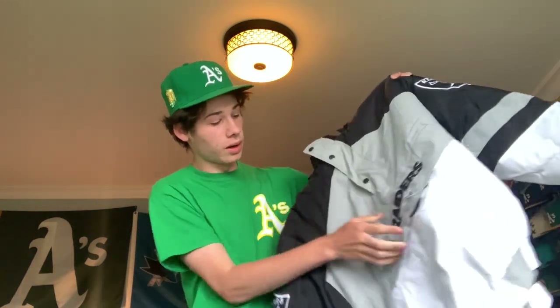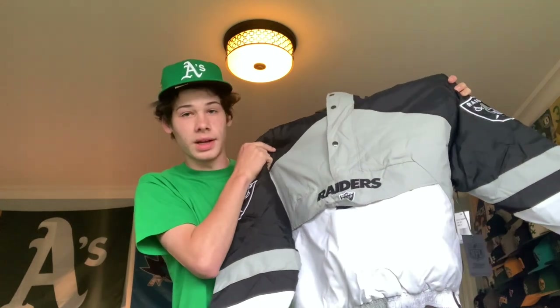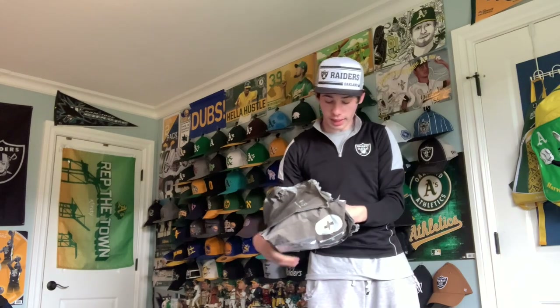On the back — my favorite part — it says Oakland Raiders. It's mostly white with gray. This was very expensive, probably way too much, but it was $160 and I think it's worth it. It's really cool. There's a pocket in the middle. Gray, black, and white are the colors — there you go.